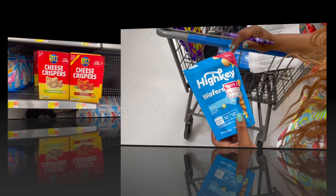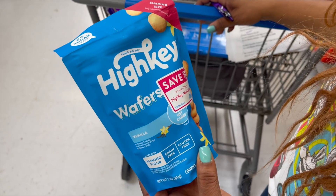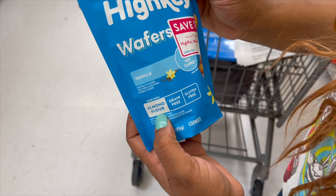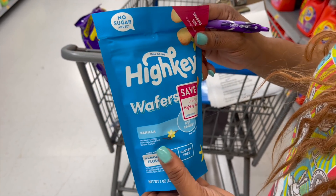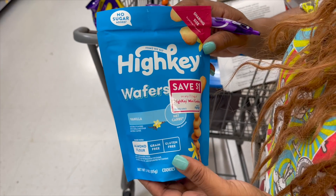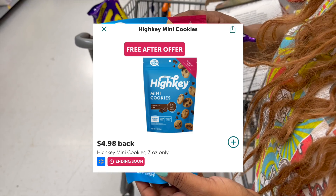Look what we found — free after rebate High Key keto cookies. Note: they have almonds, so not nut-friendly. They are $4.98. We found ones with Ibotta peelies — use the peeli for $1 off, pay $3.98, get $4.98 back on Ibotta. It's free plus a money maker.